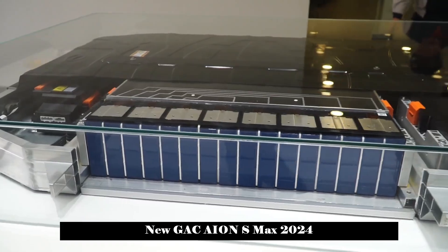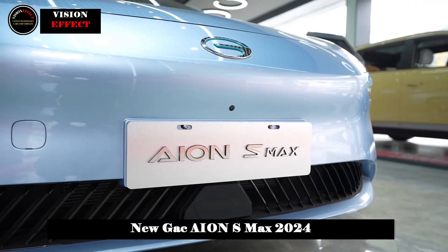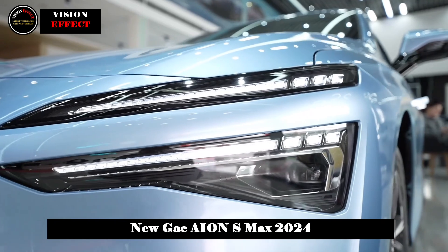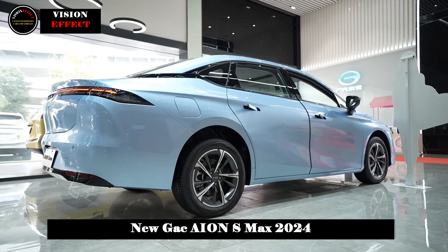In terms of body size, the length, width, and height are 4863 × 1890 × 1515 mm respectively, and the wheelbase reaches 2,760 mm. The longer body and wheelbase form the basis of a spacious seating area inside.